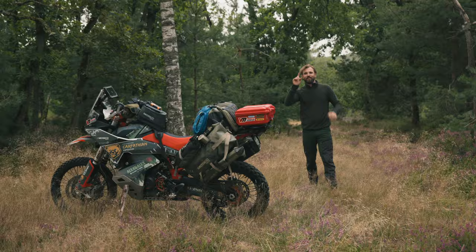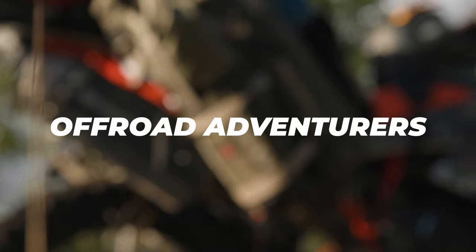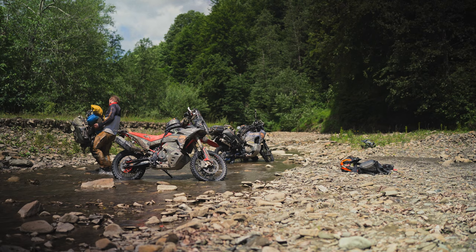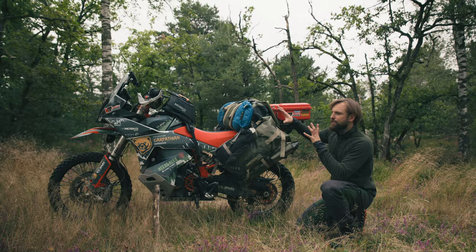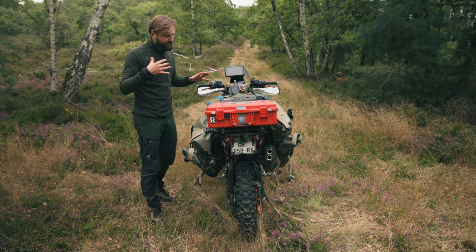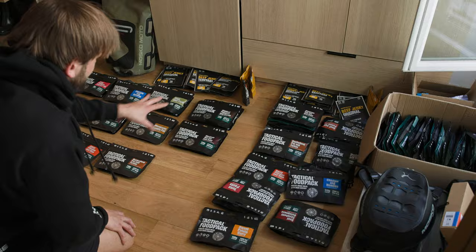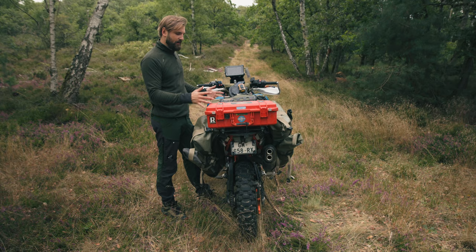Now if there's one brand that truly understands the heart and soul of true off-road adventures, it's Mosko Moto. Mosko and I have been collaborating for approximately a year now, and I'm thrilled to have them on board — simply because Mosko gear never lets you down. This is the Reckless 80 — that's where we pack pretty much everything. Basically it's our house for three weeks. I like to pack things according to three categories: all the food, clothes and campsite equipment, and everything that's technical.